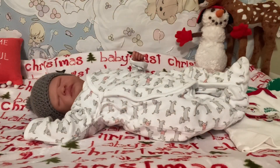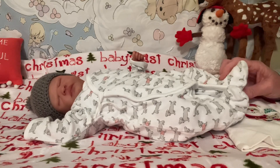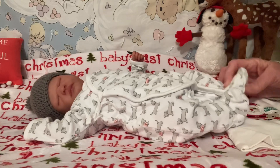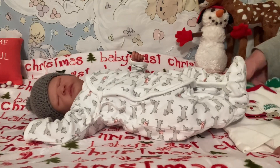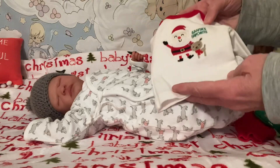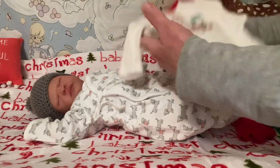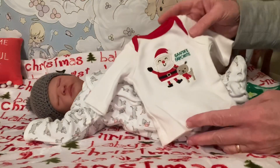Hello friends, it's Carol and I'm here with tiny baby Hans. I'm going to get him changed out of this little Janie and Jack sleeper into a little Christmas outfit. He's so tiny, I can't believe he's only as big as my hand. That little shirt says Santa's favorite.